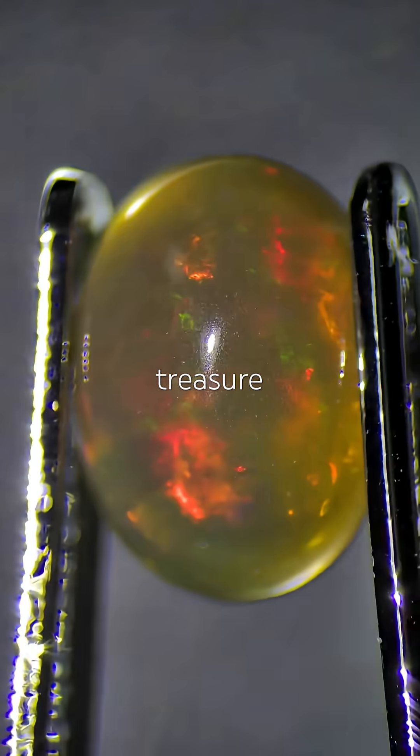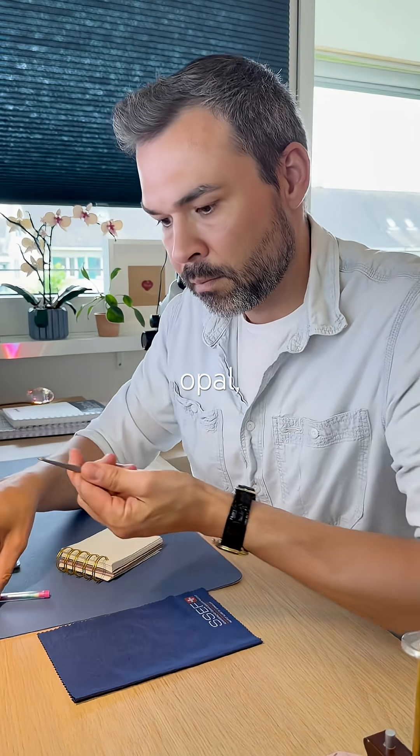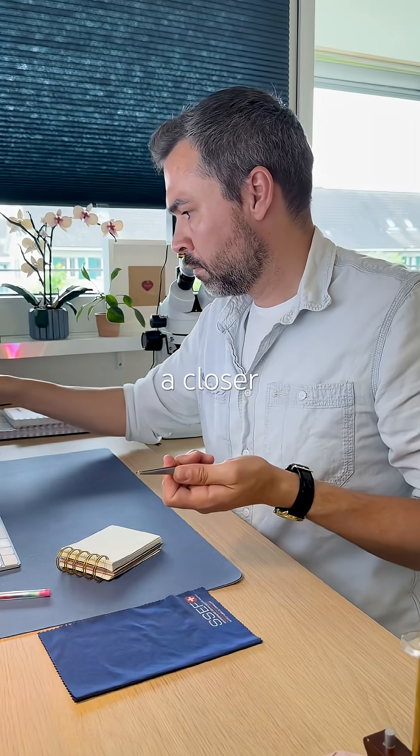Let's pick a gem from the red treasure box. This one looks promising. Looks like an opal, probably is an opal, but let's take a closer look.